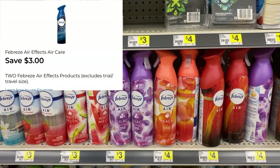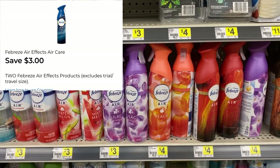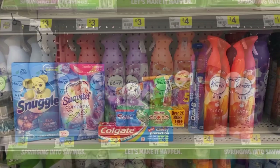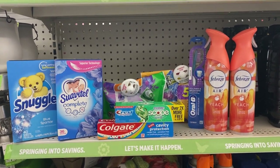I'm going to pick up two of the Febreze air sprays at $3 each — I love the peach scent. That'll be six dollars and should put me at $21 so I can use my five off of twenty.